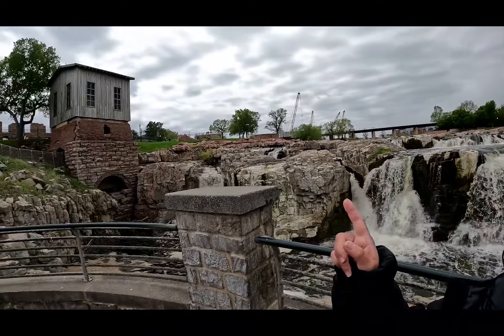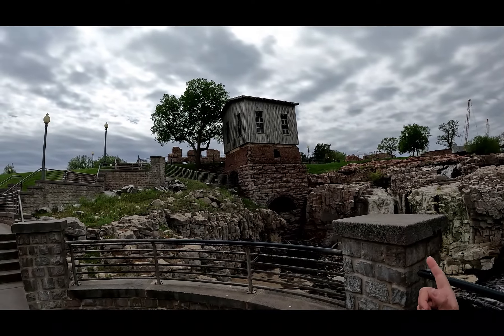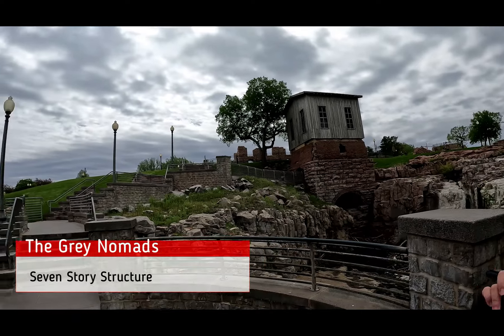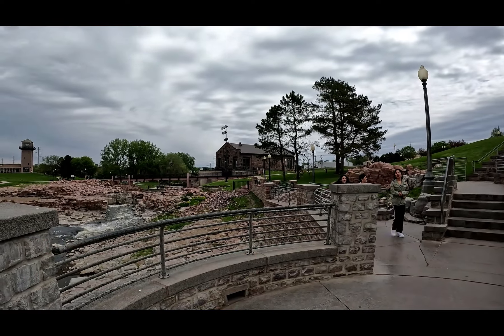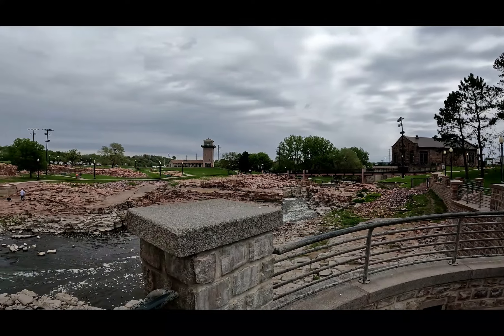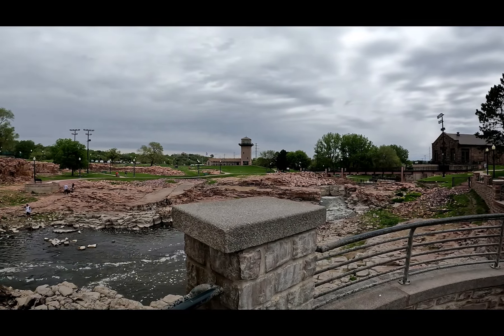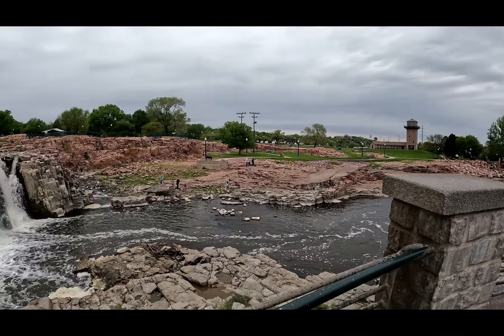We got a little closer to the Sioux Falls — you can really walk up in a lot of areas. It is a little loud and wet, but over here to the right is the Queen Bee Mill and what's left of it; it used to be a five-story structure. And then that building over there from the power company — the Power Electric building — is now like an Overlook Cafe. And back to the tower over there where we filmed earlier; you can walk in a lot of areas here on that water.